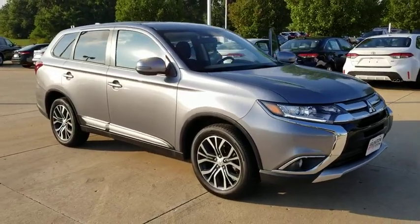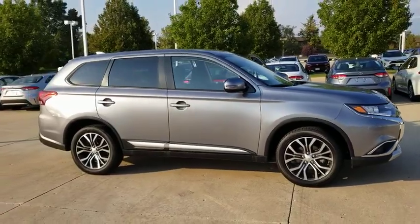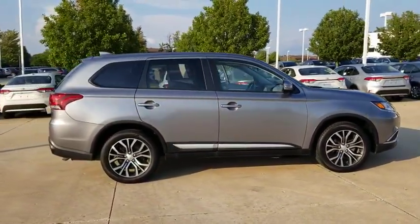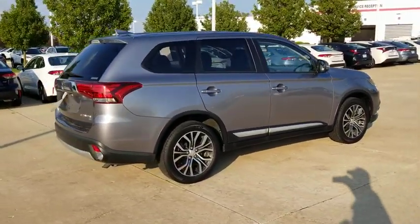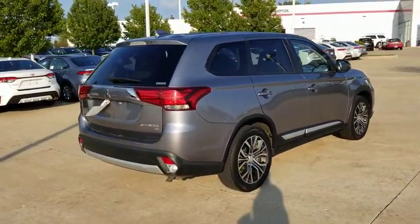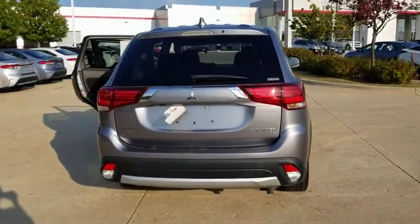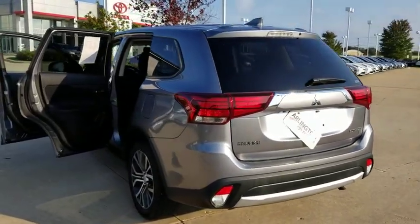Looking for the right vehicle? Check out the 2018 Mitsubishi Outlander — a versatile crossover with power to spare. Outlander boasts an upgraded level of interior comfort and advanced technological features to give you control over every element of your drive. With super all-wheel control and a five-star frontal inside impact crash test rating, peace of mind comes standard.